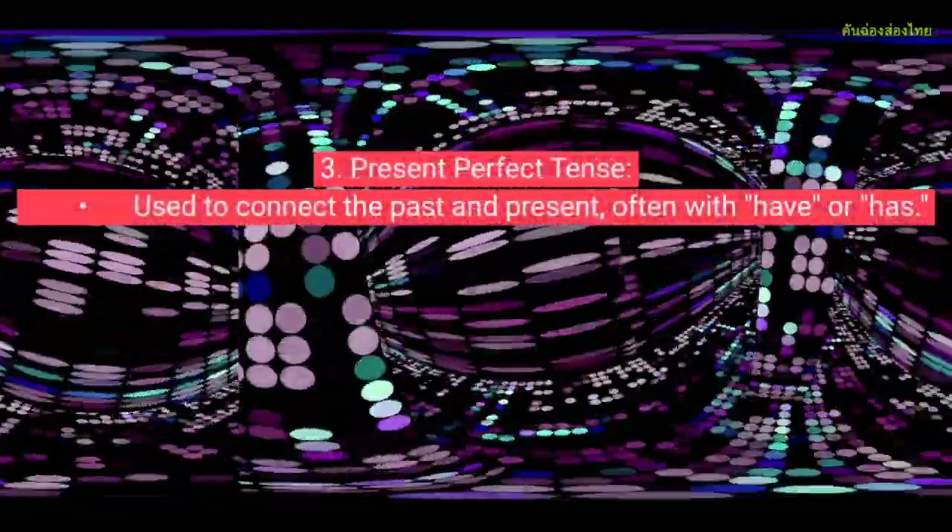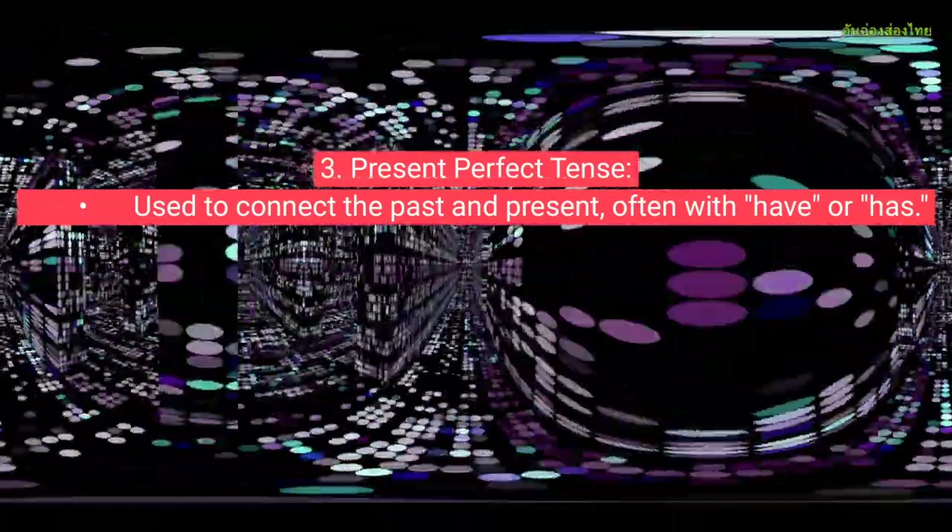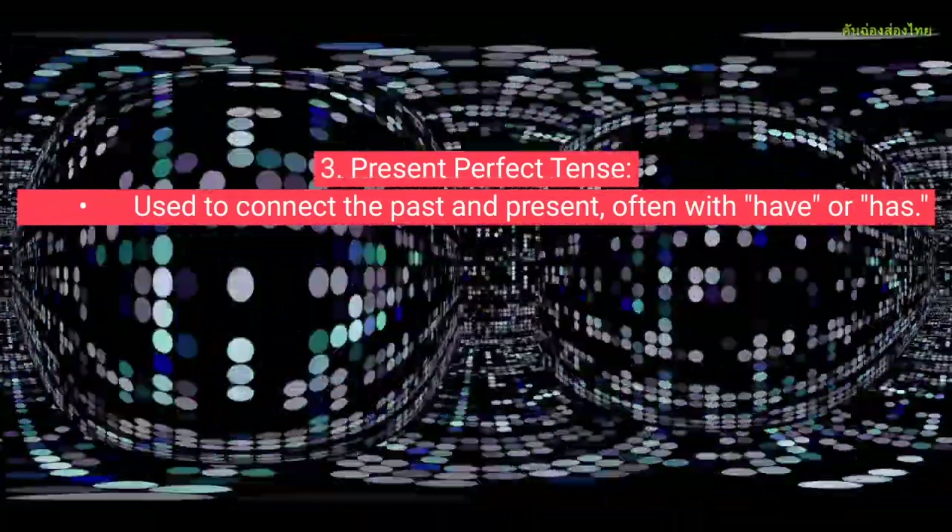Present Perfect Tense, used to connect the past and present, often with 'have' or 'has'.